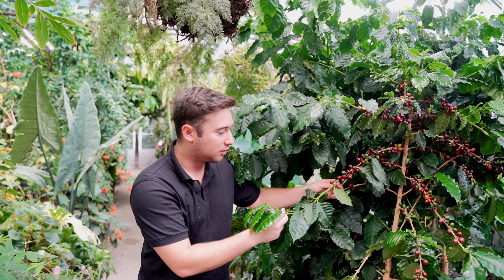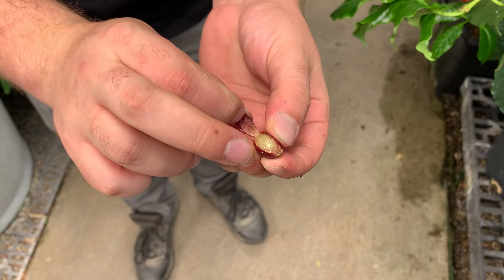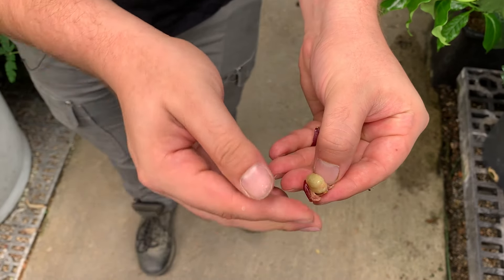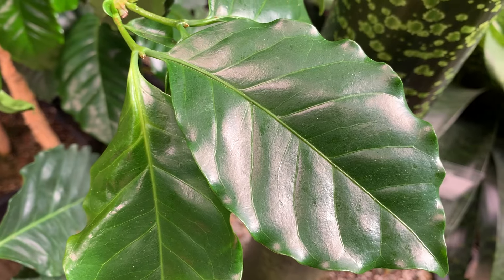Typically these fruits right here are dehusked like this, and the fruits are then roasted to create coffee. Coffee leaves and stems have also traditionally been dried and turned into teas.